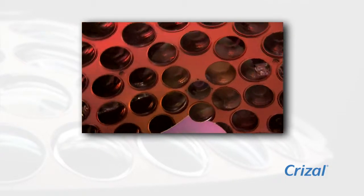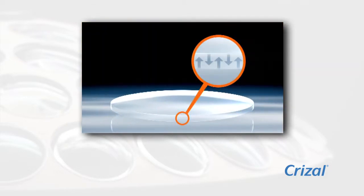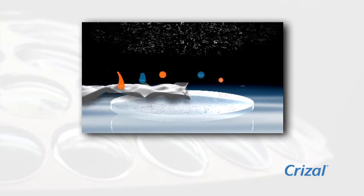Also, while in the chamber, an anti-static layer is applied to Crizal Avancé lenses with Scotchgard Protector to help resist dust and lint so they stay cleaner longer.